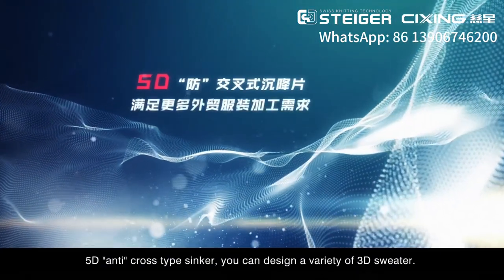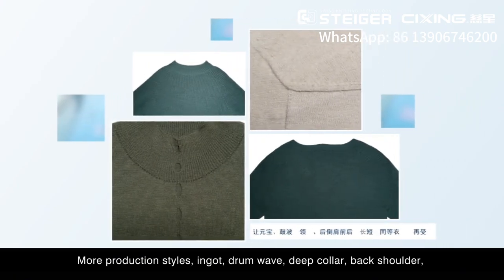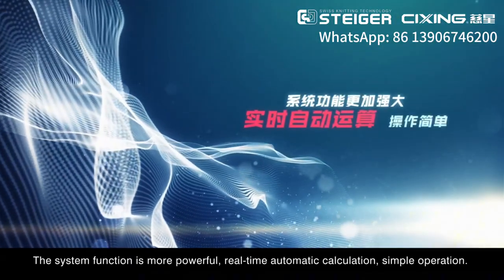The 5D anti-cross type sinker allows you to design a variety of 3D sweaters. More production styles are supported — including ingot, drum wave, deep collar, back shutter — and front and back sleeve length differences are no longer limited. The system function is more powerful.